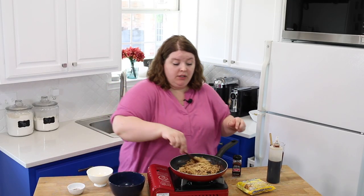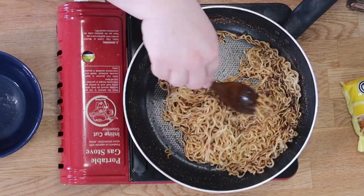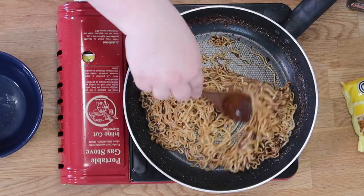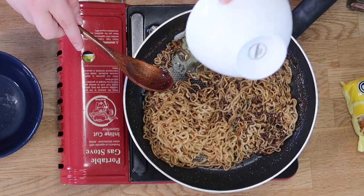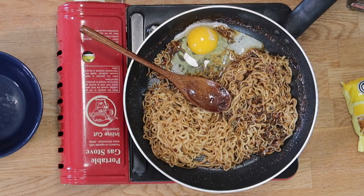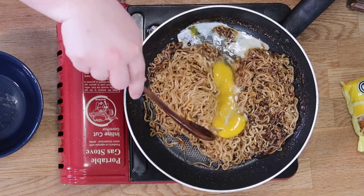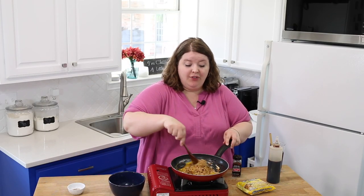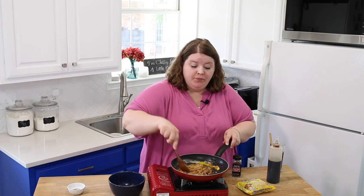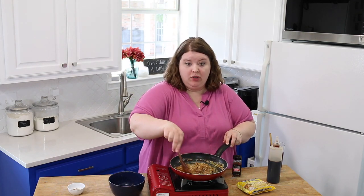Now I'm going to turn my heat off because you don't need it super hot for this part. So now we're going to dump an egg in here — just whole, I didn't beat it up or anything, just put it in there like that. I'm just going to beat it up and mix it around until it cooks. My pan was hot enough and I like a kind of runny egg, so I don't want to overcook the egg. We're just going to use our residual heat.